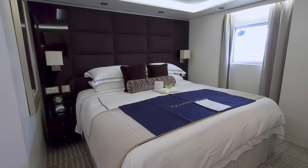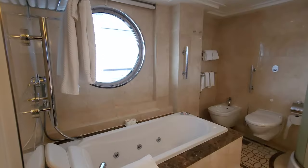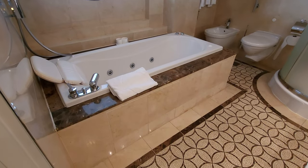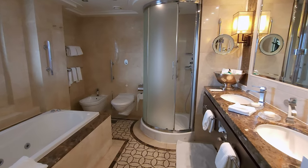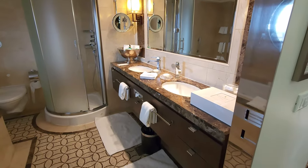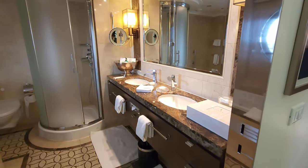The master bathroom is also the epitome of luxury with yet another large jacuzzi tub, a separate shower, a double vanity, and a bidet. You will receive extra full-size Bulgari products and a gift set when you book the Oceana Suite.